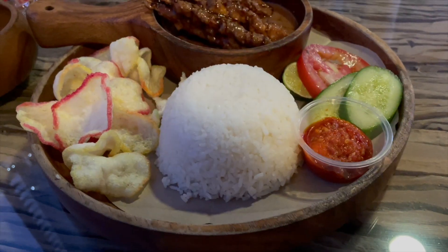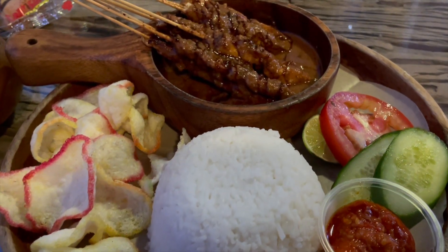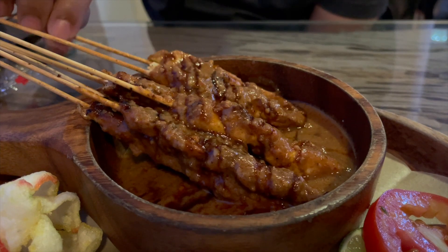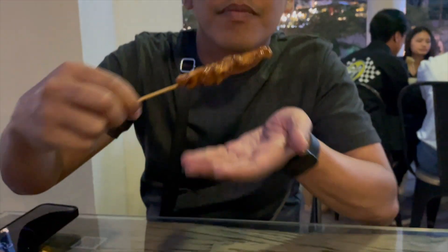Finally, our first meal arrived. We ordered a grilled satay chicken — we didn't realize that it comes in a set with rice, so we ended up packing the rest of this set to go. The satay sauce is nice but it is quite different from the one from our home country.